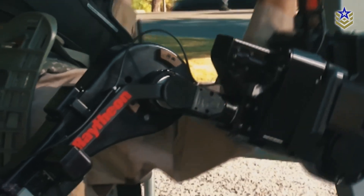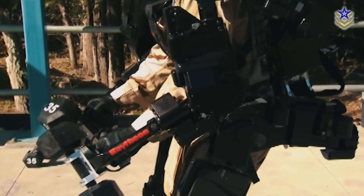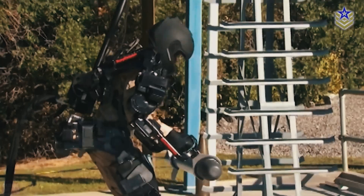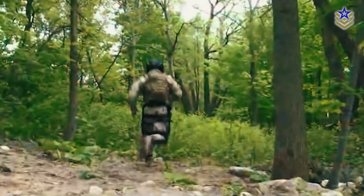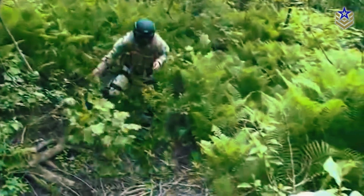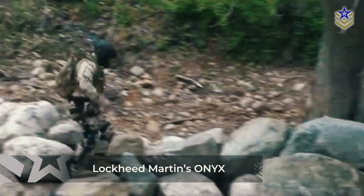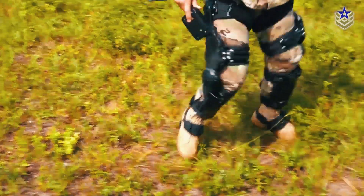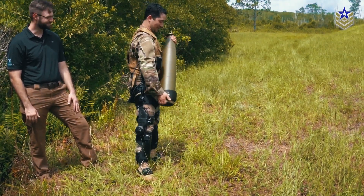Today, militaries are focusing on exoskeletons that provide practical benefits in combat support roles, particularly for infantry and logistics personnel. The U.S. has been at the forefront of military exoskeleton research, with multiple systems developed for different applications. One of the most well-known is Lockheed Martin's Onyx, a lower-body exoskeleton designed to assist soldiers by reducing fatigue and improving mobility, especially in rugged terrain.